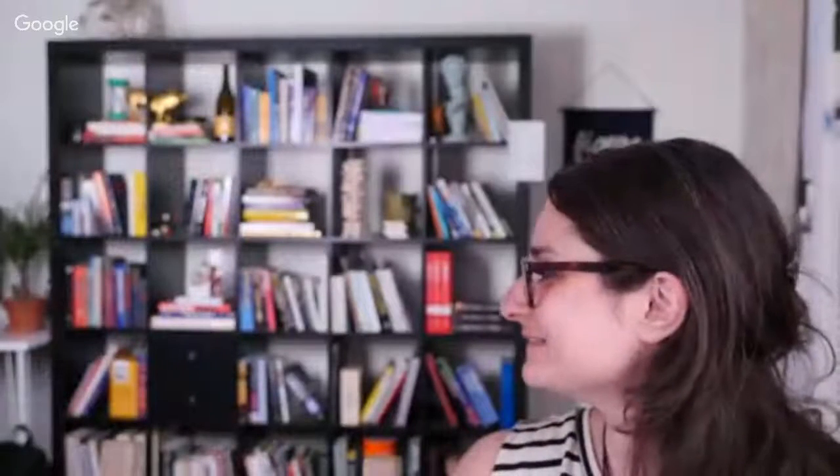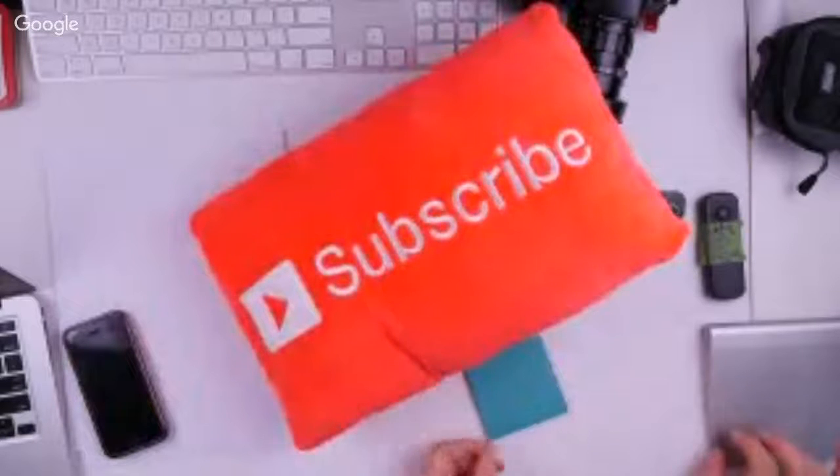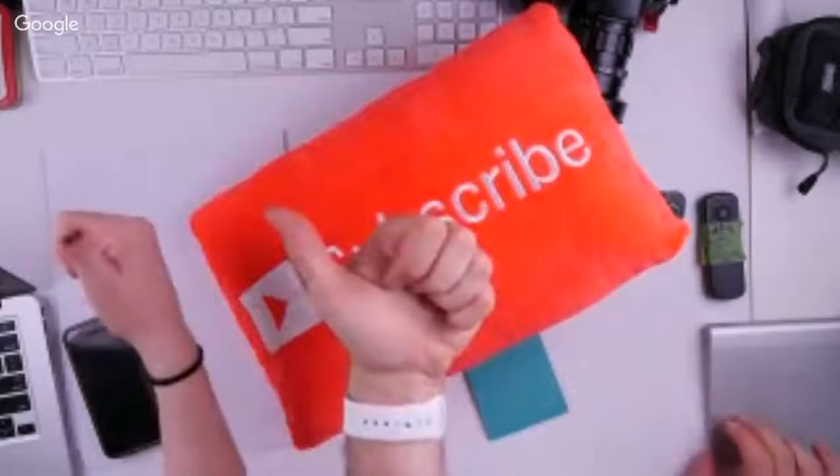I think that largely wraps it up. It's been super fun to talk to you guys and answer your questions. I look forward to doing this again soon. Stay tuned, definitely subscribe.